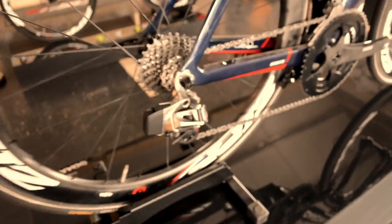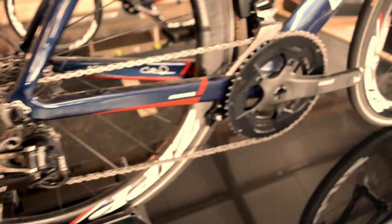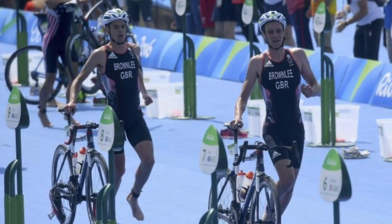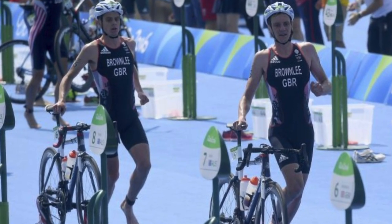And then if we move back here we can see another one of the Boardman bikes running SRAM E-Tap. This bike is actually a great piece of cycling history — Jonathan Brownlee in 2016 pedalled it to a silver medal at the Rio Olympics.